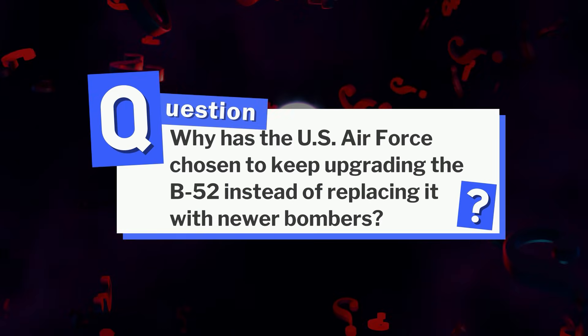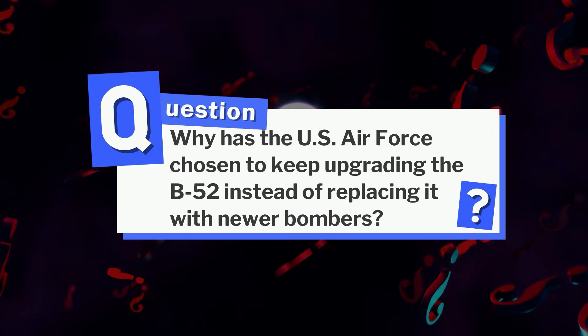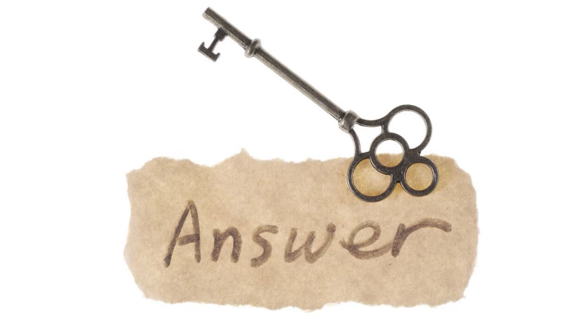Here's a question for you: why has the U.S. Air Force chosen to keep upgrading the B-52 instead of replacing it with newer bombers? Drop your guesses in the comments below and we'll share the answer at the end.